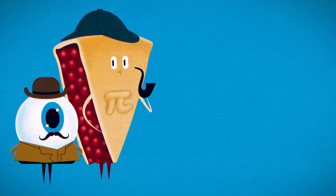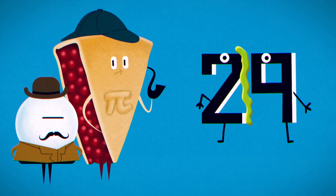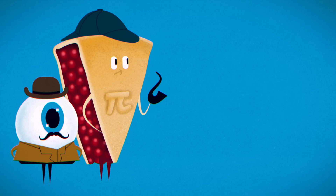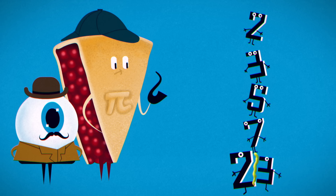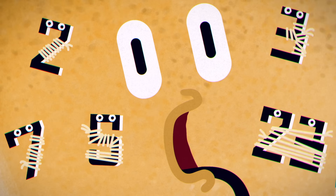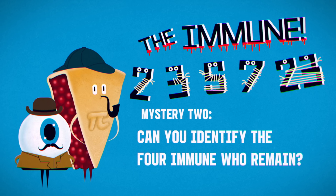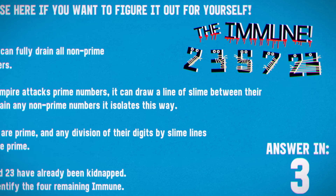So you have a big problem. There are infinite potential victims — all non-prime numbers, and all prime numbers that can be slime-lined to reveal at least one non-prime number. In fact, you can only think of a few numbers that aren't vulnerable. First, the one-digit primes: 2, 3, 5, and 7. Then primes like 23, which could only be split into 2 and 3 — both prime. These numbers are familiar, but why? Your missing persons case! Someone is kidnapping the numbers that can't be drained — we'll call them the immune. If you can identify the four immune who remain, perhaps you can get to them first and figure out what's going on. Who are the immune?